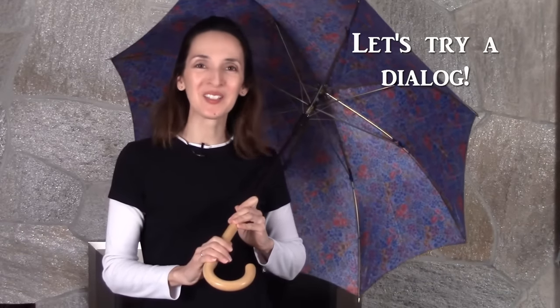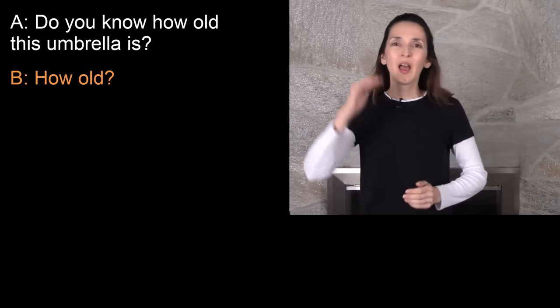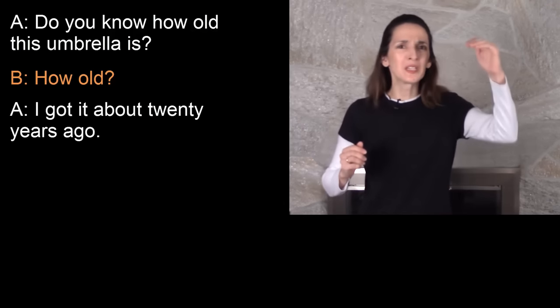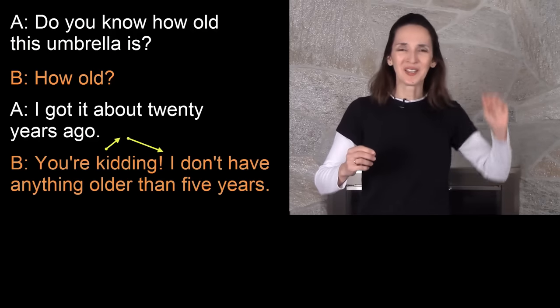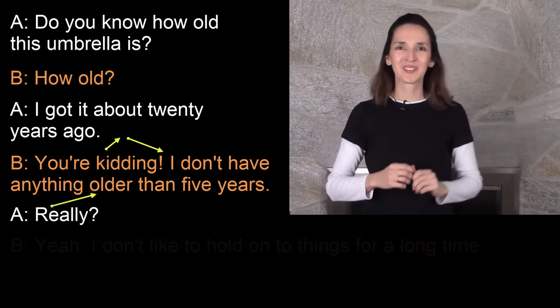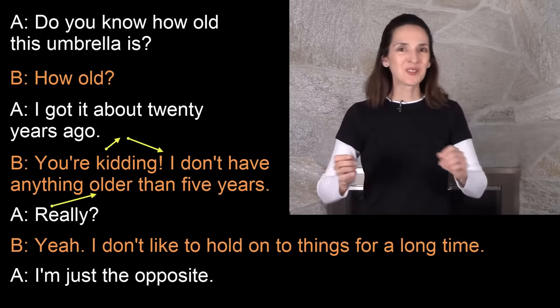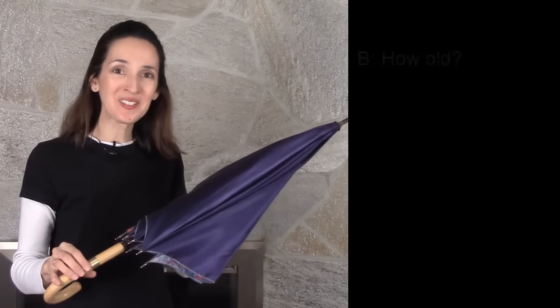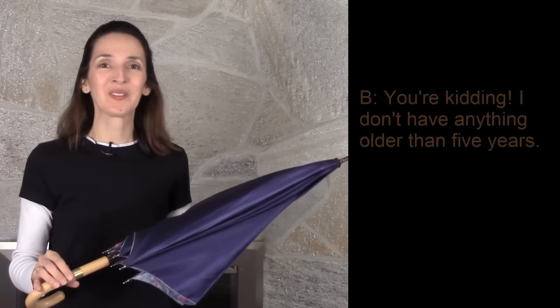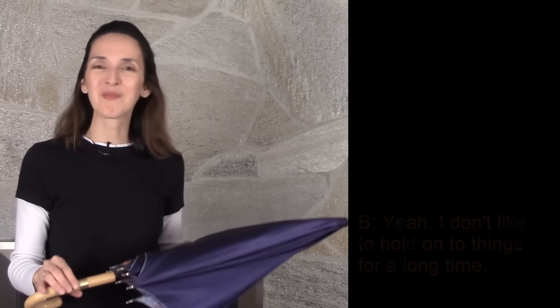Let's try a dialogue. It'll go like this. Do you know how old this umbrella is? How old? I got it about 20 years ago. You're kidding. I don't have anything older than five years. Really? Yeah. I don't like to hold on to things for a long time. I'm just the opposite. Now I'll be person A and you be person B. Do you know how old this umbrella is? I got it about 20 years ago. Really? I'm just the opposite.